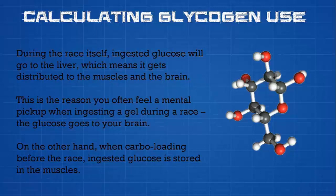How glycogen is processed and used defines the limitations of how it can be utilized, and this is an important part of fueling before and during the race. For example, during the race itself, ingested glucose will go to the liver, which means it can be distributed to the muscles and the brain. This is the reason you'll often feel a mental pick-up when ingesting a gel during the race — the glucose goes straight to your brain, one of the most important organs in the body.